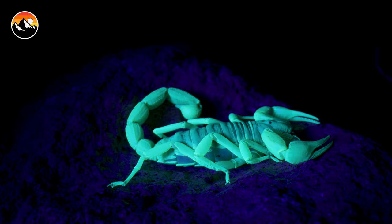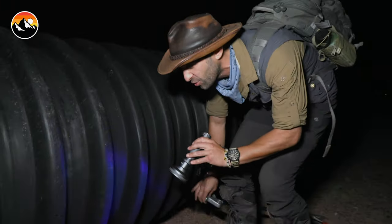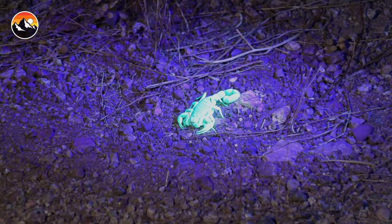Oh, right there, look at that! Giant Desert Hairy Scorpion right on the edge of that pipe, luminescing — that is perfect. You just turn a corner like that, and probably the last thing most people want to see is a Giant Desert Hairy Scorpion, but that is exactly what we were looking for.